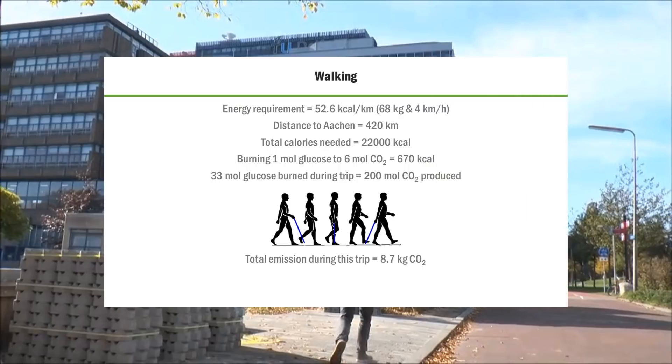In this case, I took myself as a general human being of 68 kilograms, walking at an average speed of 4 kilometers per hour. In that case, I would be burning 52.6 kilocalories per kilometer. The total distance walked was 420 kilometers, which means I approximately burned 22,000 kilocalories.